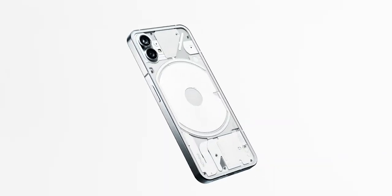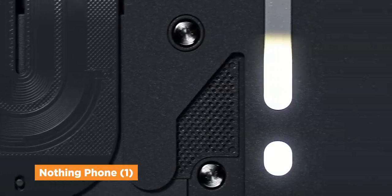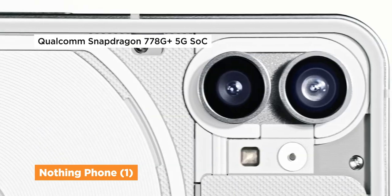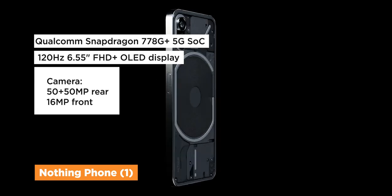And probably the most interesting and most hyped smartphone in recent times is the Nothing Phone 1. It features the Glyph interface at the back and underneath the Snapdragon 778G Plus 5G chipset. It also has a 120Hz OLED display, Gorilla Glass 5, and a dual camera setup.